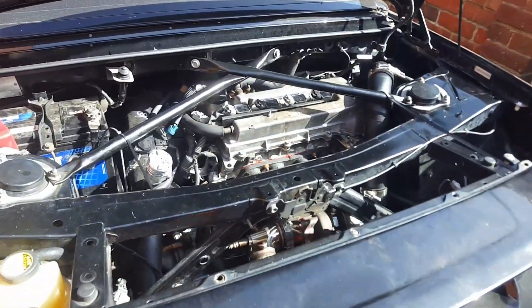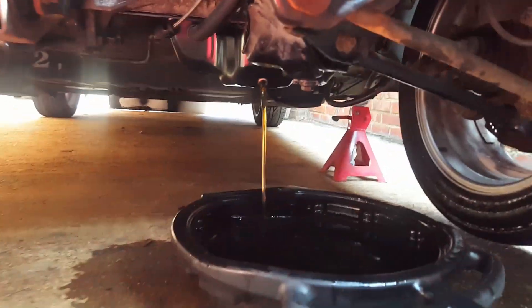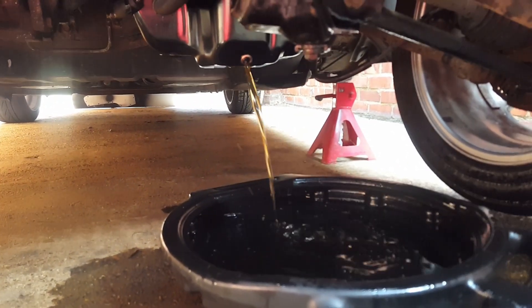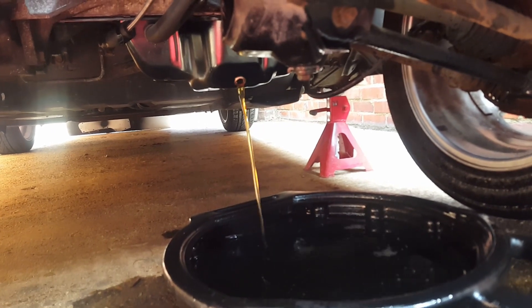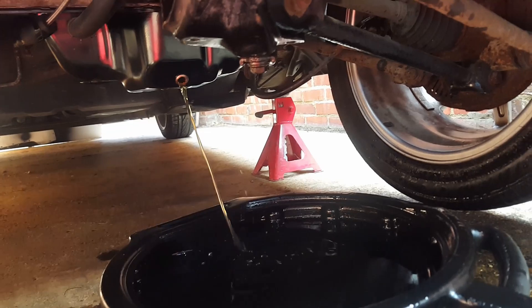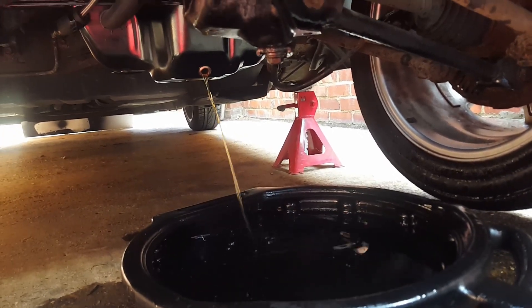Okay guys, 20 minutes is up. Time to dump the oil again. Oil's coming out now. It's not the best day to do this — it's really windy today. It looks a lot better, a lot cleaner. It's the Liqui Moly — it might have finished cleaning now. We'll do a comparison with new oil in a minute.